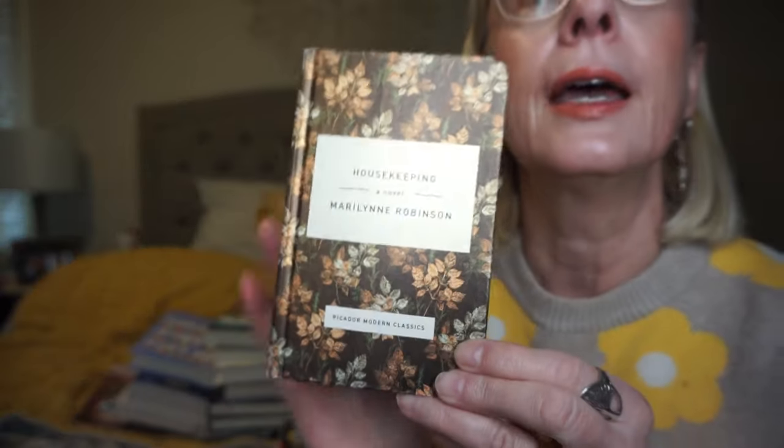I've always seen this on Book Outlet and never did order it, but then they had this sort of special edition and I thought I'd pick it up. I didn't realize it was so small — it's so cute. That is Housekeeping by Mary Lynn Robinson. It's like the size of my hand, so I can just throw this in my purse and it won't take up too much room. I think it's about a young girl who was raised by her grandmother, kind of a coming of age book.